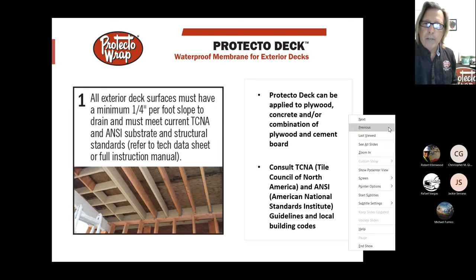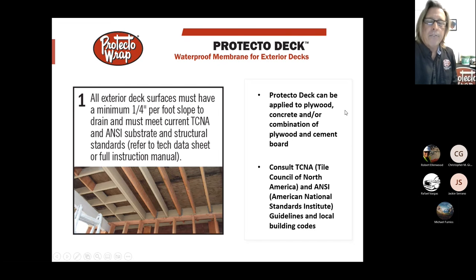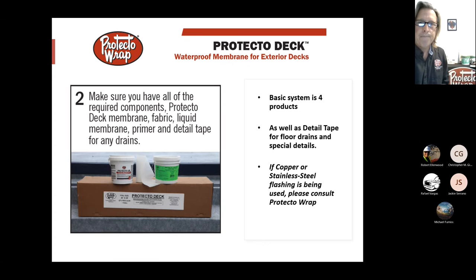If you require copper or stainless steel flashing — as Carmel and Monterey area codes require — you use the Universal Primer Free material as a buffer between the membrane and the metal. It's a self-adhered membrane that doesn't need any primer and sticks to anything, similar to Super Stick but slightly thicker. Always follow TCNA guidelines for deflection, and make sure you have a quarter-inch-per-12-inch slope pre-done. The system can go on plywood, concrete, or a combination of plywood and cement board.